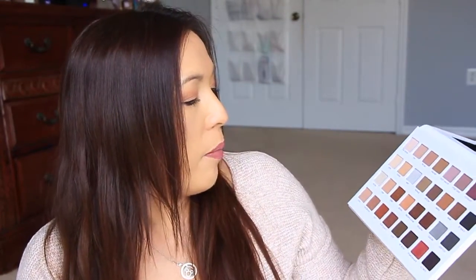This palette has a lot of warm and neutral shades, which are exactly the tones I tend to go for. I watched a review today where the person said she wasn't blown away because the shades are similar to ones in her other palettes. That may be true, but I don't care — it's my favorite brand and these warm neutral tones are my preference.